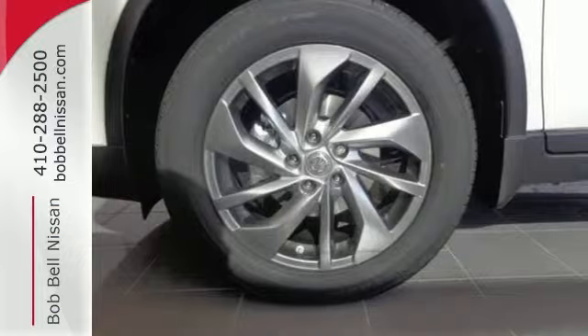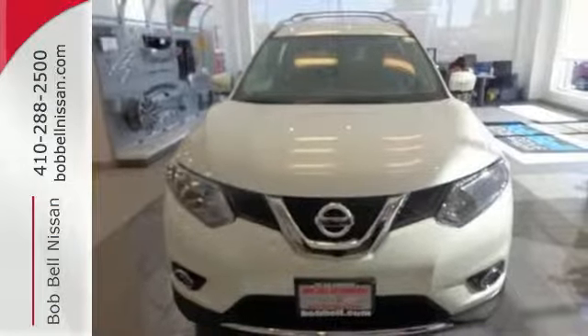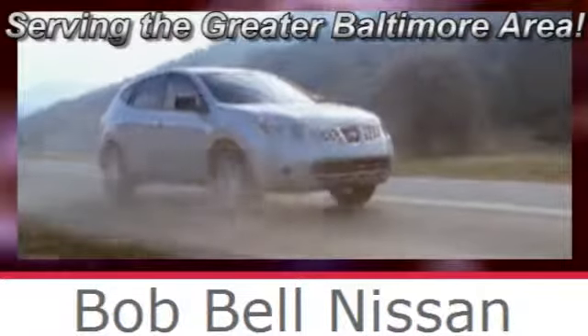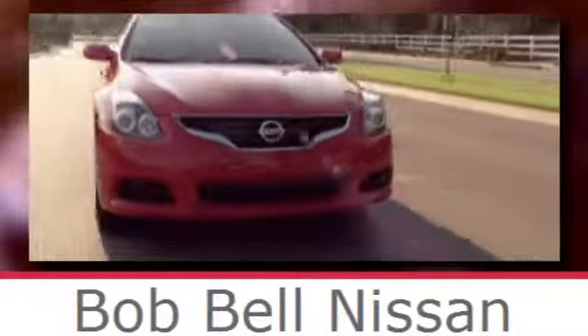Catch attention in this 2015 Nissan Rogue. Bob Bell Nissan Kia, serving the greater Baltimore area for all your automotive needs. Discover our great selection of new Nissans today. Here's the one for you.